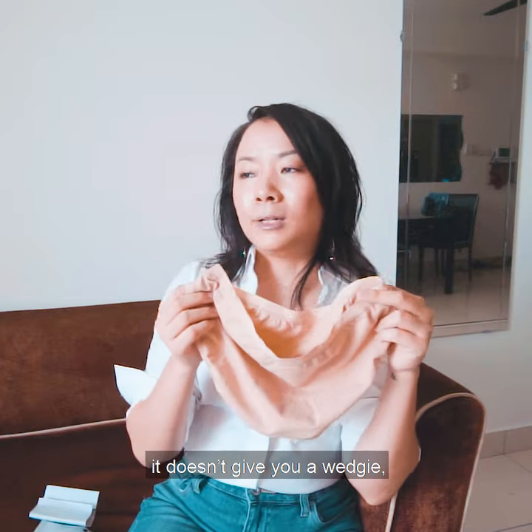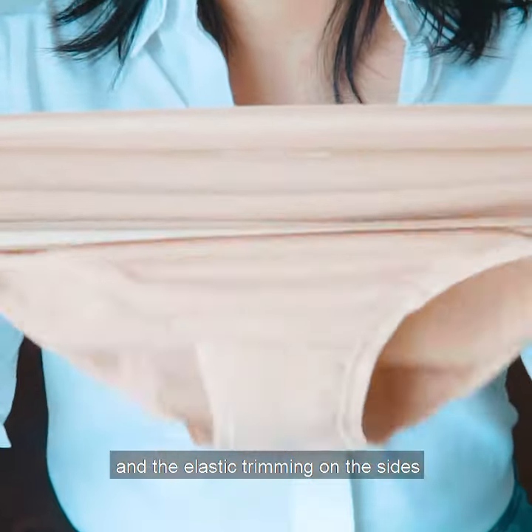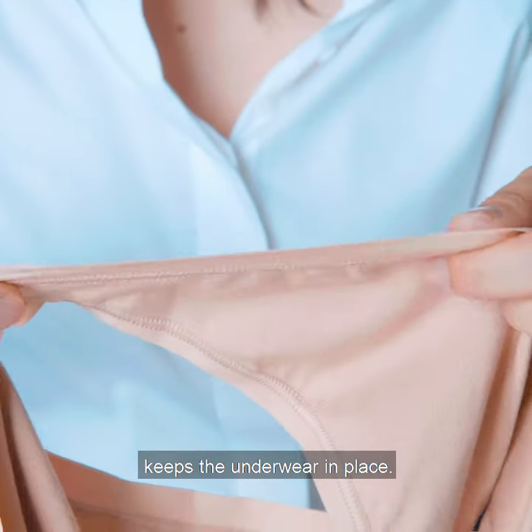It doesn't ride up, it doesn't give you a wedgie, and the elastic trims on the sides keep the underwear in place.